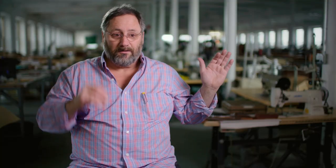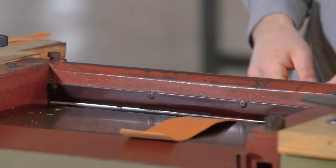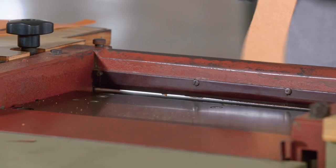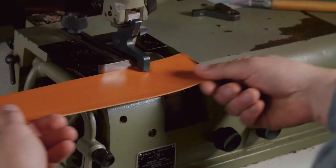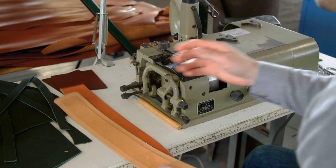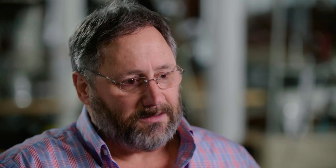Once the leather is cut, that's when the work really begins. The pieces are then sent through a splitter, which takes layers off the bottom of the leather, bringing everything to a uniform thickness. A scyver shaves the edges to give them an angular effect, which makes for better, stronger stitching. The scyver also allows you to go on an angle, so if you're putting a pocket onto the back of a bag and you want to eliminate the bulk.